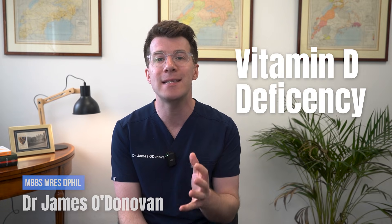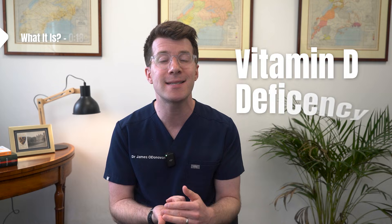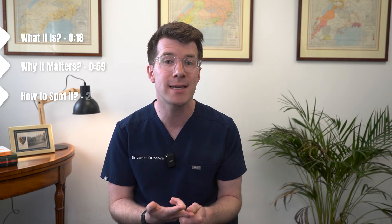Hi, I'm Dr Donovan and in this video we're going to explore vitamin D deficiency, including what it is, why it matters, how to spot it and how it can be treated and prevented. As always this is an educational video only — if you've got any concerns about your health please speak to your own healthcare provider.